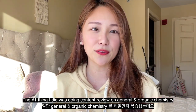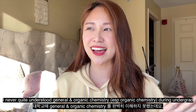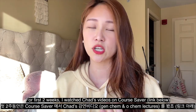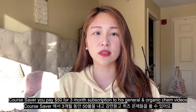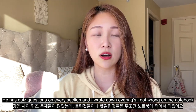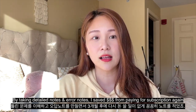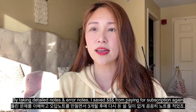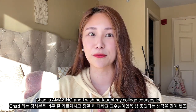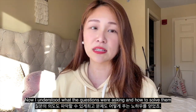The number one thing I started out by doing was content review. I never quite understood organic chemistry in undergrad — gen chem maybe — but by that point I hadn't taken these courses in like four years and I forgot all of it. So I started out by watching Chad's videos on organic chemistry and general chemistry on CourseSaver. I think it's a three-month subscription for about 50 bucks. I wrote down every single quiz question I got wrong, took detailed notes on everything he said. Chad is amazing — I really highly recommend starting out with his videos.